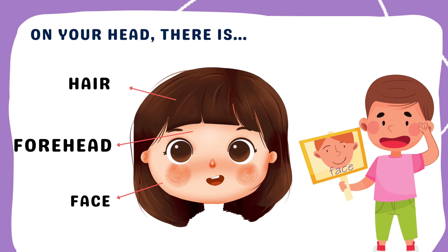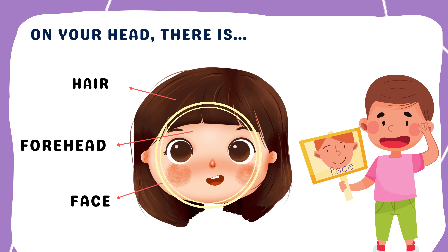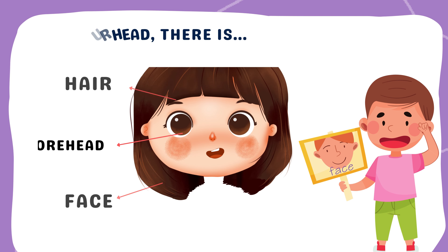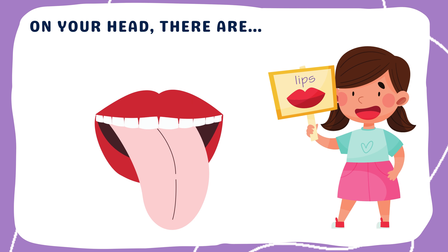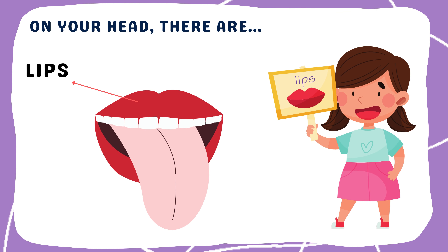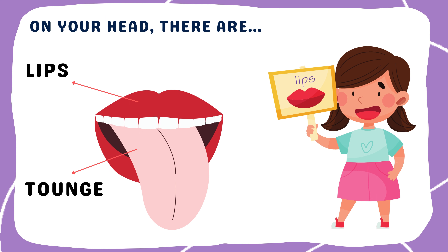Our face has eyes, nose, mouth, cheeks, and more — so many neat parts! Our mouth helps us eat and talk. Munch munch! Our mouth has lips, teeth, and tongue.